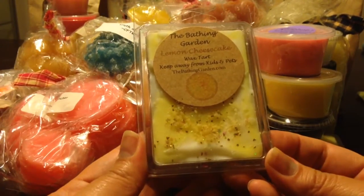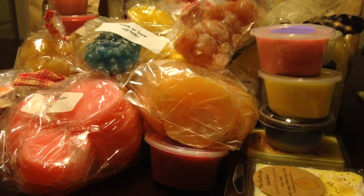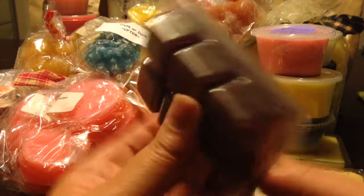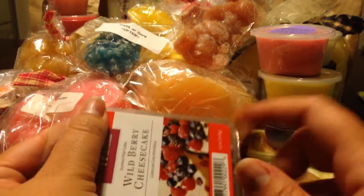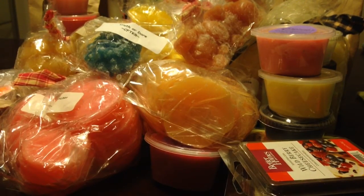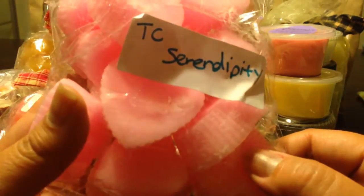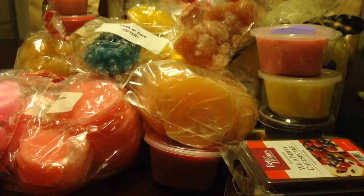From the Bathing Garden, Lemon Cheesecake — a full clamshell. From Better Homes and Gardens, Wild Berry Cheesecake. This one I think is an old label — it might actually be a little on the old side, but it smells really good. This is one of my favorite scents from them. Tiffany Candles — a bag of her Heart Tarts in Serendipity. This whole bag does a lot. Her Serendipity is awesome. I love Tiffany Candles Serendipity.